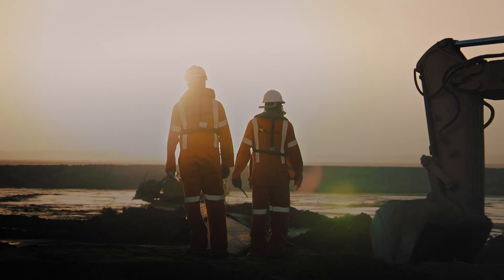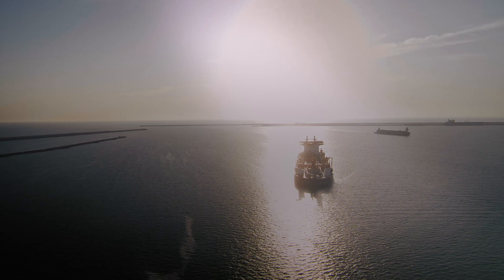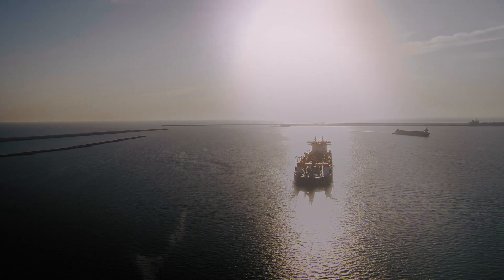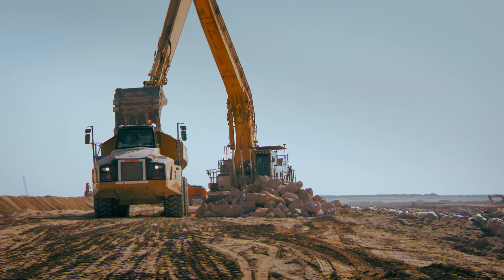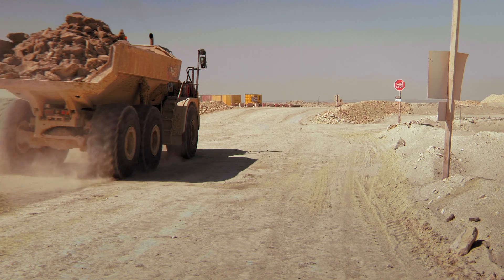Once the ring dykes had been completed, the hoppers used sand to backfill these sections. At the same time, the residual water was pumped out of pits 1 and 2 for the construction of the quay wall and jetties.